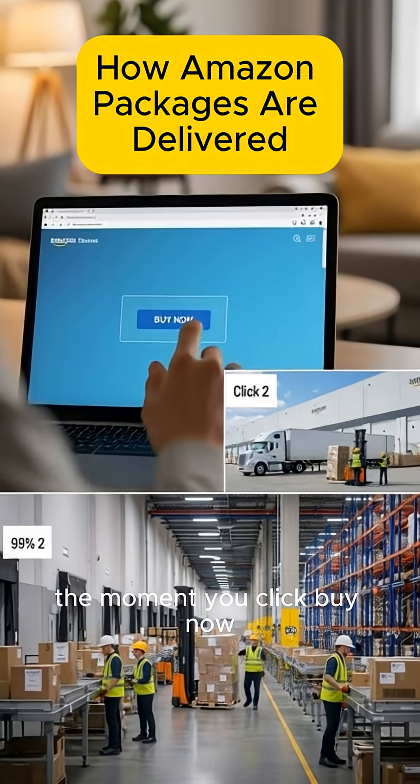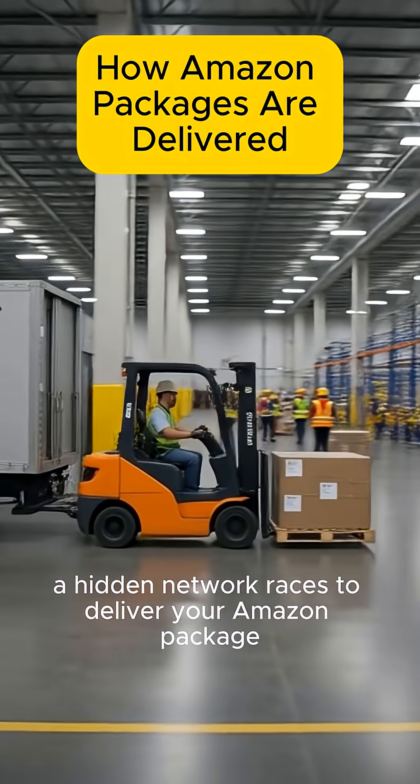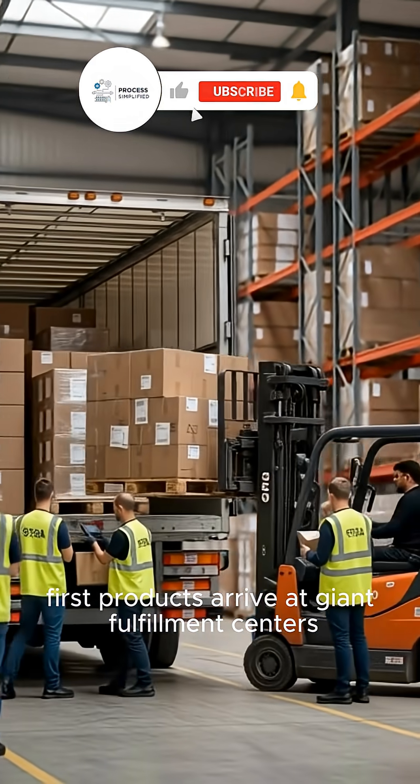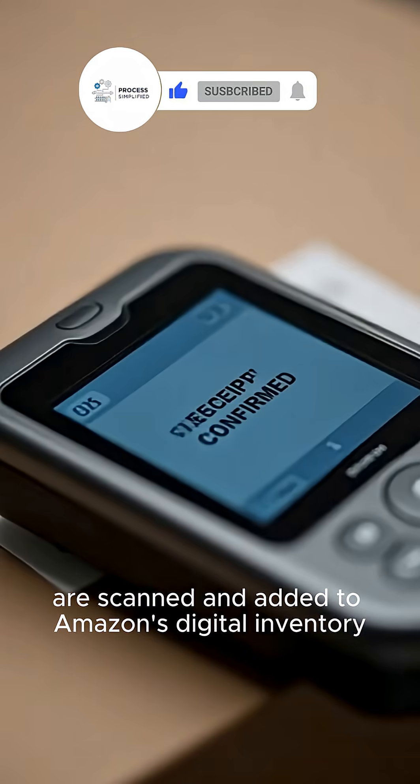The moment you click Buy Now, a hidden network races to deliver your Amazon package. First, products arrive at giant fulfillment centers, are scanned, and added to Amazon's digital inventory.